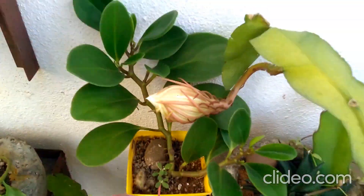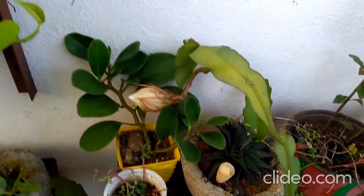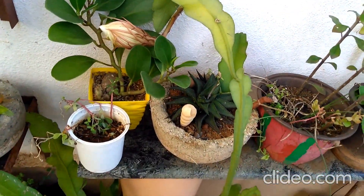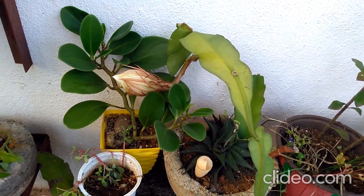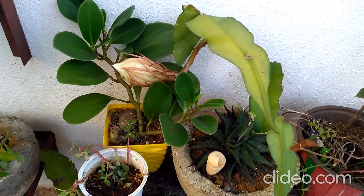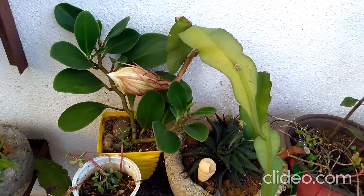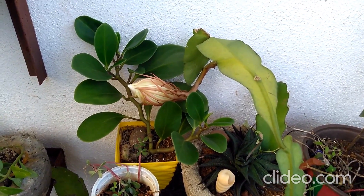About two months back there was also a bud, but unfortunately it was picked by the birds and it couldn't bloom. This plant is popularly called the Brahma Kamal, but there is a difference of opinion regarding whether this plant — the Epiphyllum oxypetalum — is the Brahma Kamal, or whether it is another plant called the Saussurea obvallata.